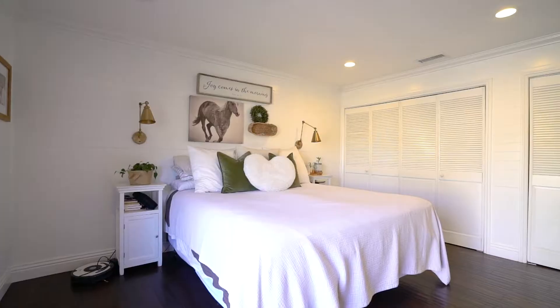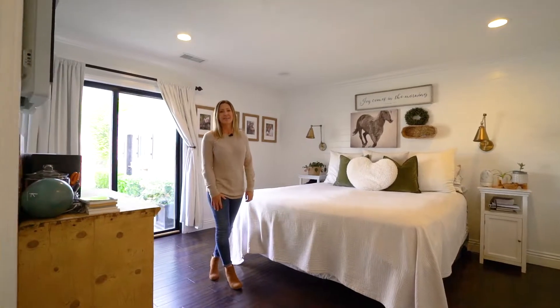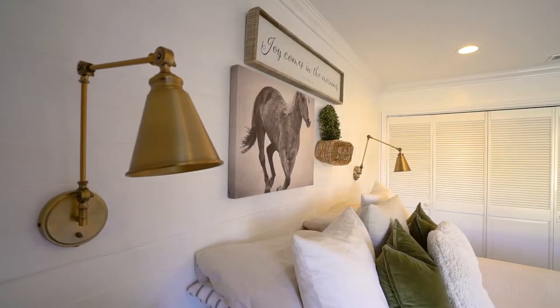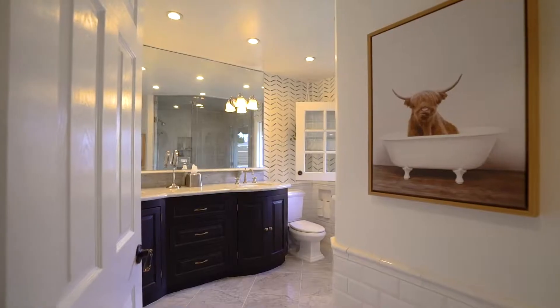This light, airy, and spacious master bedroom highlights the high design in this house. Every surface has been touched. The farmhouse feel is all here. Even the bathroom is stunning.